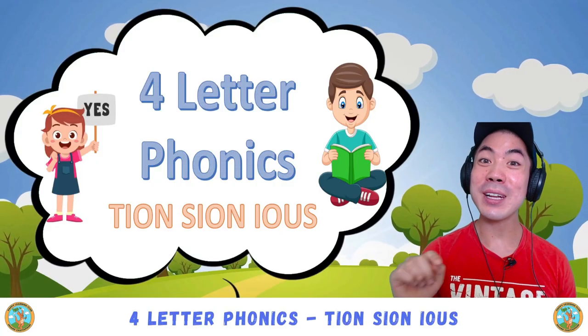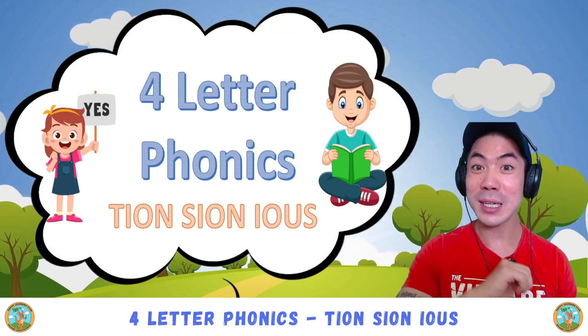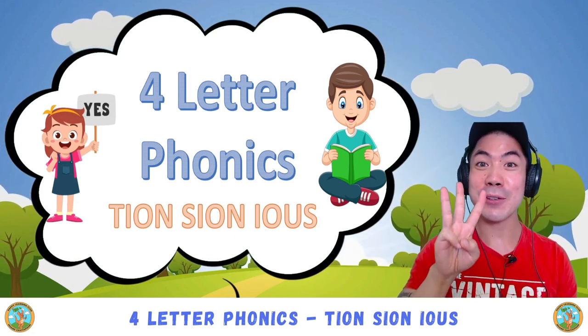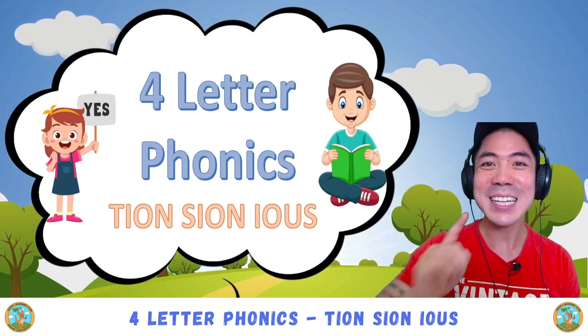For phonics class today, we are learning the four-letter phonics sounds. Diagraphs have two letters, trigraphs have three, and today we are learning the four-letter combinations. Let's go!